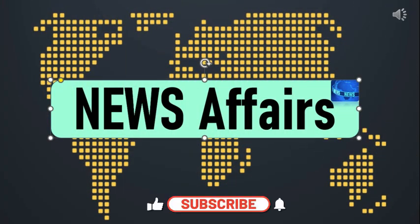Before we proceed further, we request you to subscribe to this channel and like and share this video.